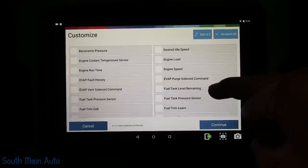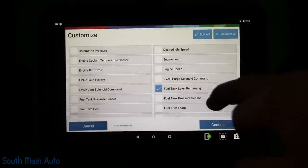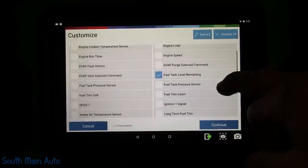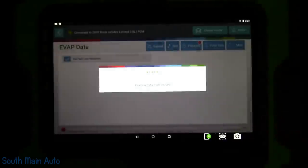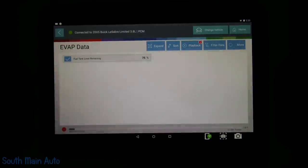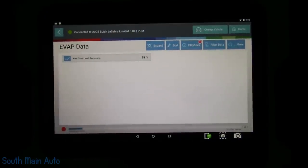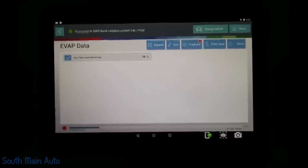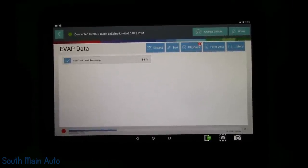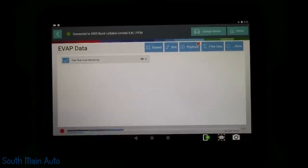We can always double check that. Fuel tank remaining — I think that's gonna be the only one we need. We'll look at that and see what it says. That says 75%; our gauge is sitting at almost — I would say — 90%. Let's shake the car here. Our fuel level sensor seems to work.